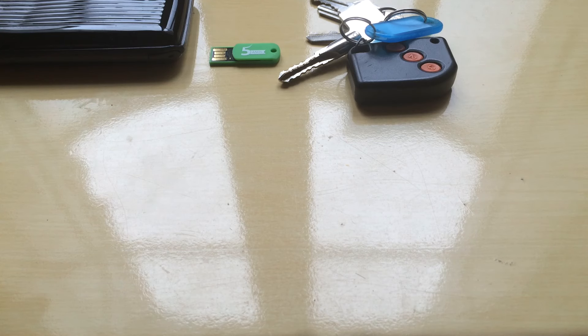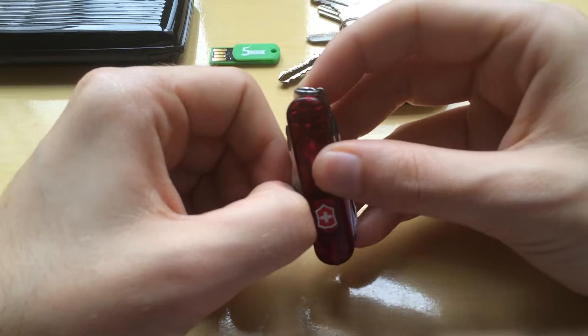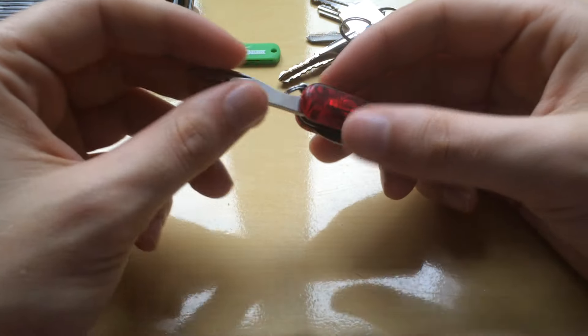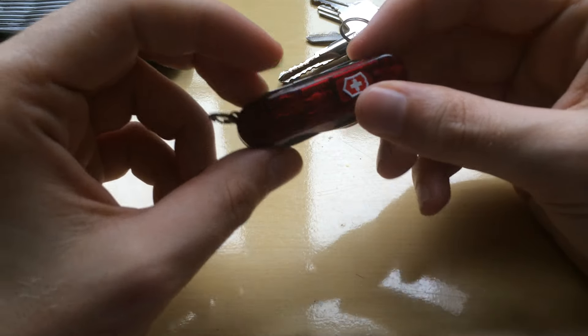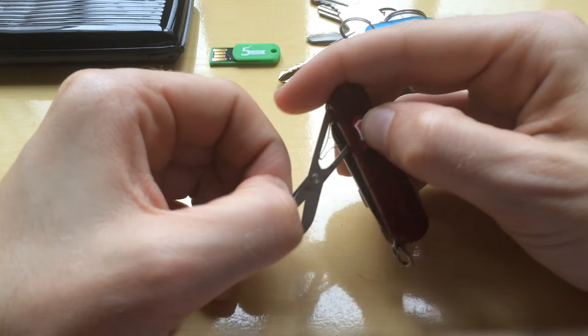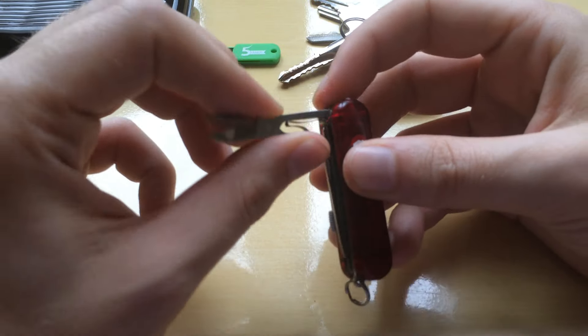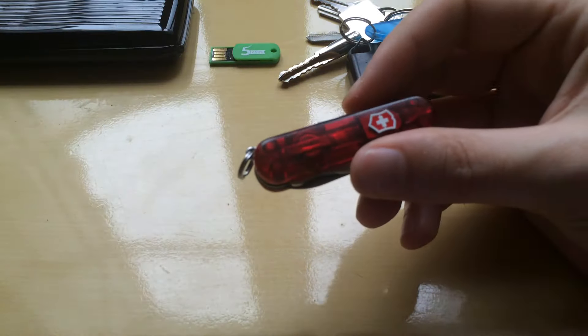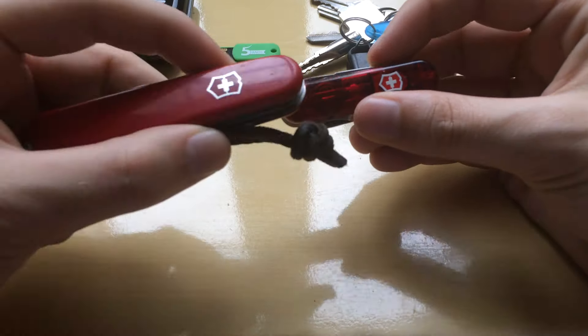Another thing that I carry in my small jeans pocket is the Victorinox Midnight Manager. It's a really cool multi-tool — I really enjoy it. It does pretty much anything you could hope for in a multi-tool.